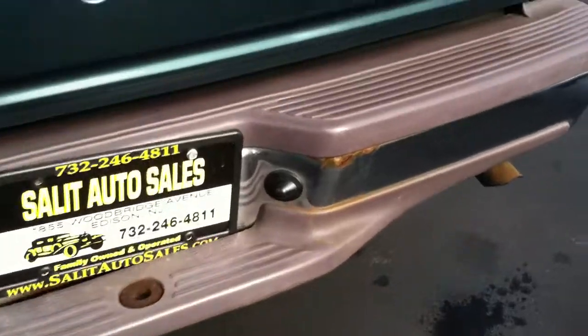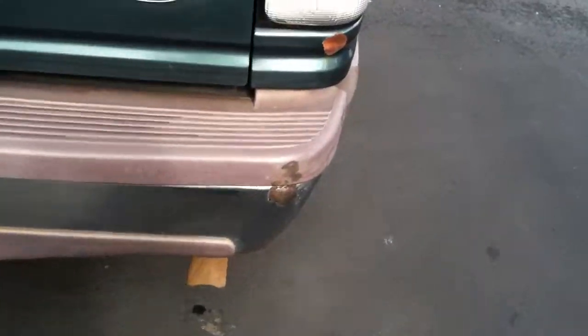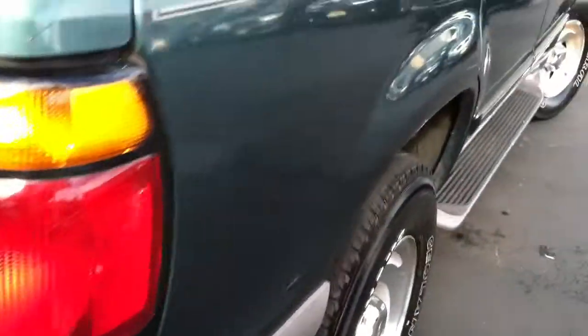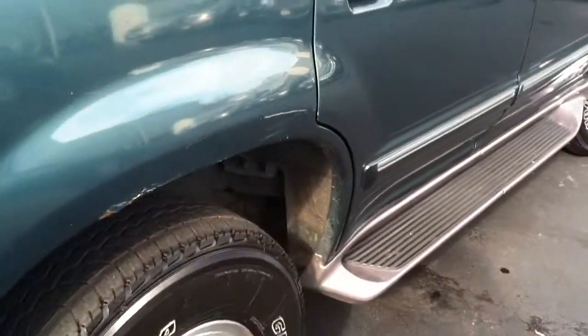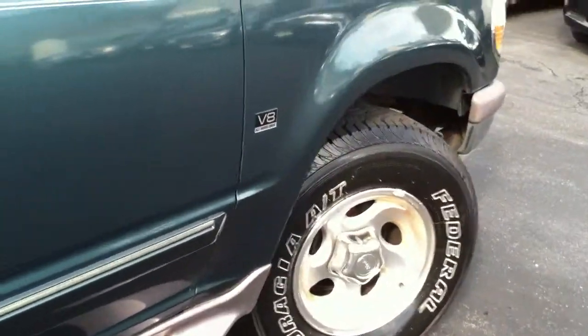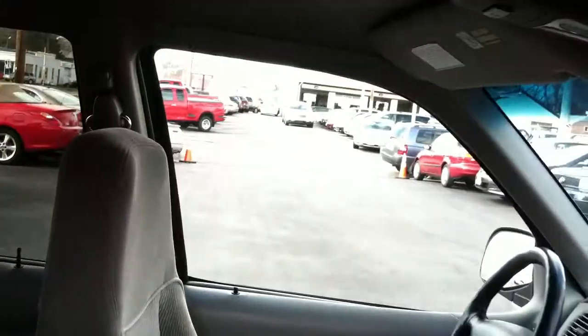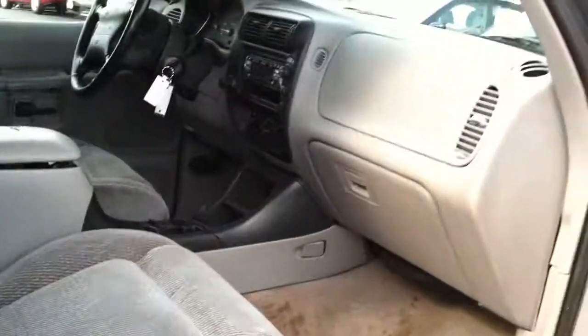Everything seems to work on it. It is a cheap price for four-wheel drive — even if you don't need to use it all the time, if you just want something four-wheel drive for the winter, this is it. The car's in pretty good shape. I'll show you the interior, and believe it or not, this was actually a non-smoker.